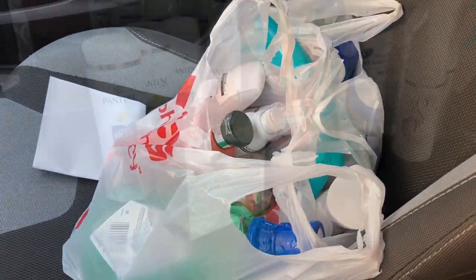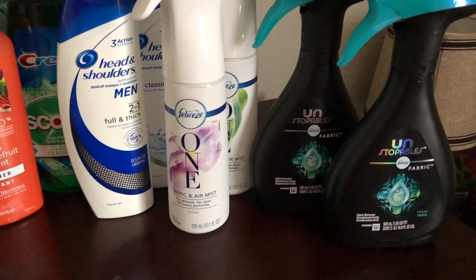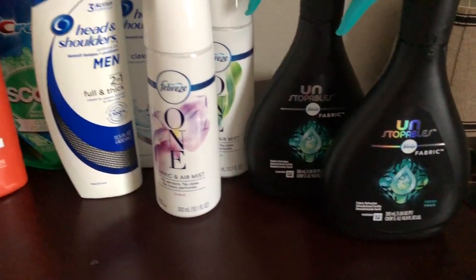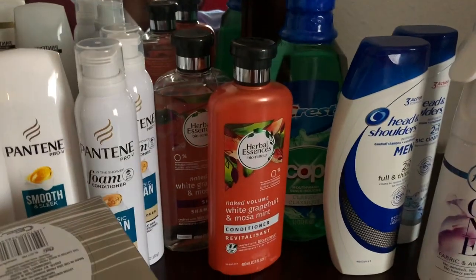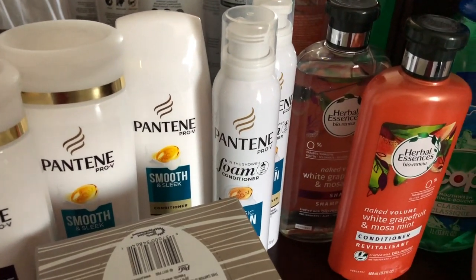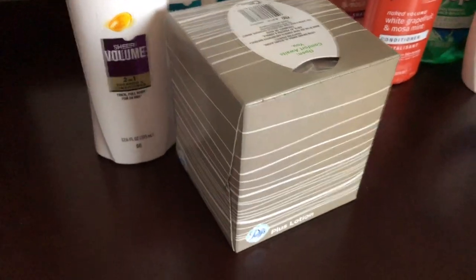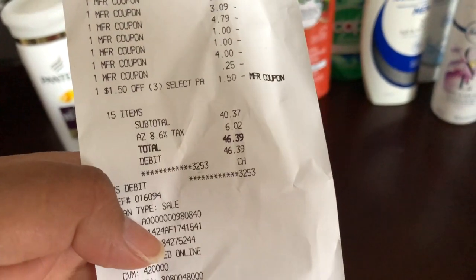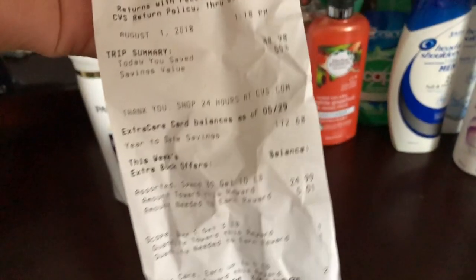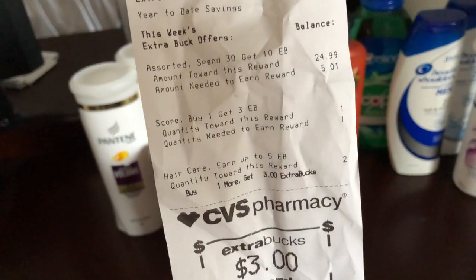Here are all the products I got today: two Unstoppables fabric fresheners, two Head & Shoulders, one big mouthwash, two Herbal Essences, two Pantene foam conditioners which I've never tried, three Pantene shampoo and conditioners, and one box of tissues. The total was $46.39 — minus tax that's $40.37. I saved 55% — which is $48.98 — and it'll show you that right on your receipt.